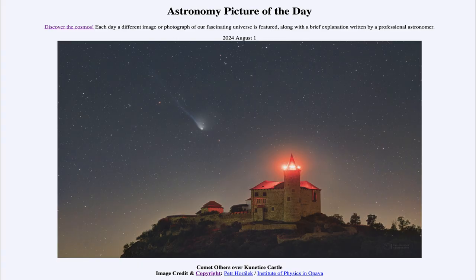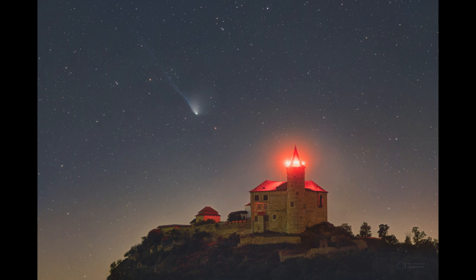Greetings and welcome to the Astronomy Picture of the Day podcast. Today's picture for August 1st of 2024 is titled Comet Olbers over Kunitika Castle. In the foreground here on planet Earth in the Czech Republic, and up above in the sky we see a comet — this is the comet known as Olbers.